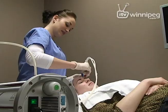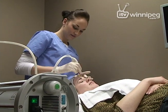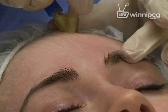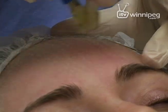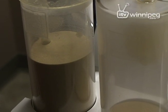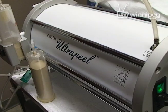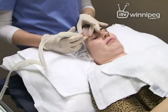The microdermabrasion is basically a mechanical exfoliation — it's just a gentle cleaning of your skin cells. They're using sand crystals, exfoliating off those dry skin cells. You can do the whole face, you can do the chest, you can do the back, but the majority is the skin. It's like a peel, but it's mechanical.